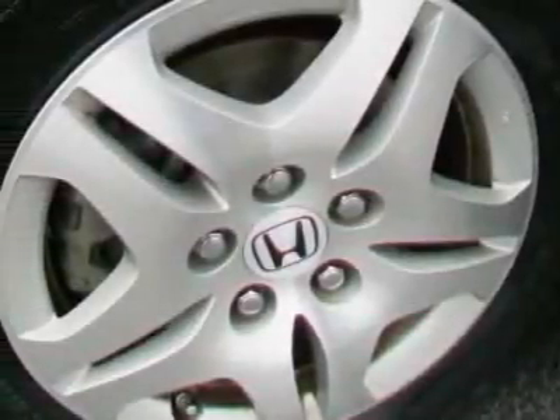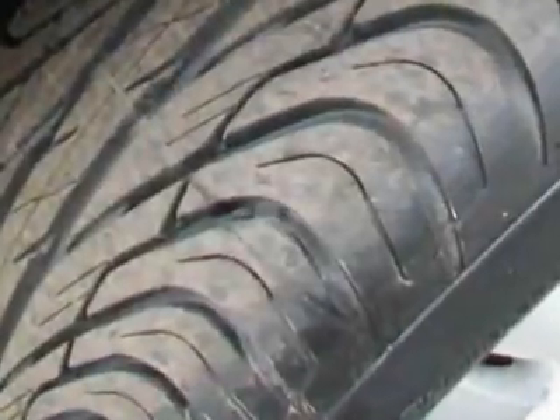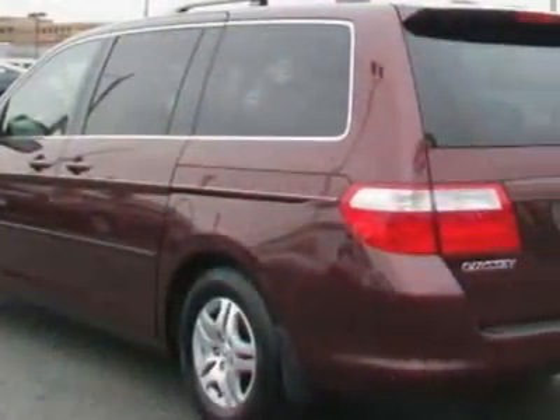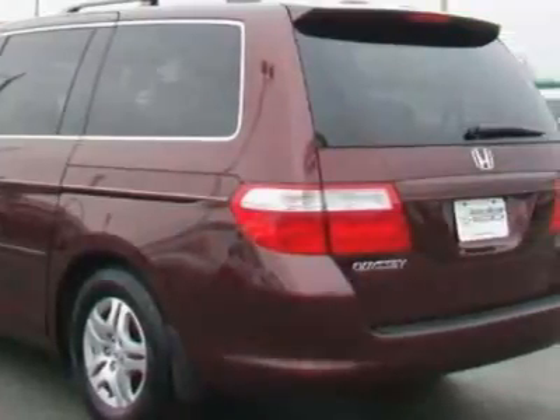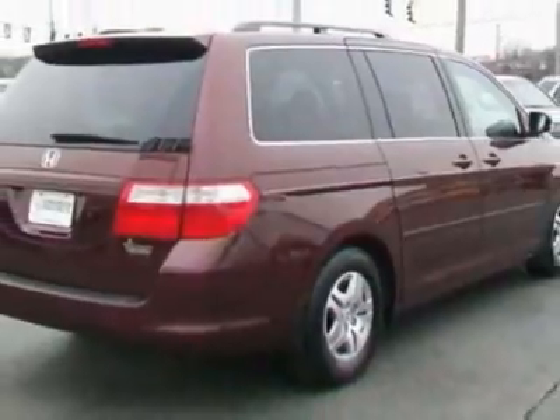Look at this certified pre-owned 2007 Honda Odyssey. Carfax has certified this Odyssey as having one owner. This Odyssey has just under 43,000 miles. For your protection, a warranty is available for this vehicle.